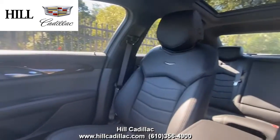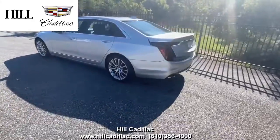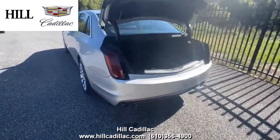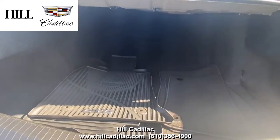On the inside, it has black leather seats. This car has blind spot alert, lane keep assist, forward collision alert, and a lot more to keep you confident on the road. It also has heated seats, a heated steering wheel, a sunroof, and a lot more.